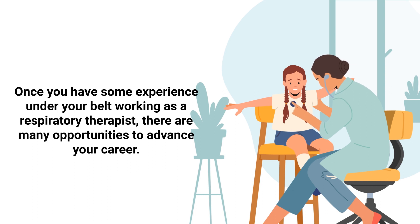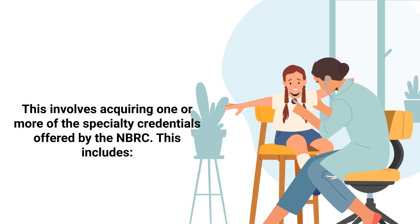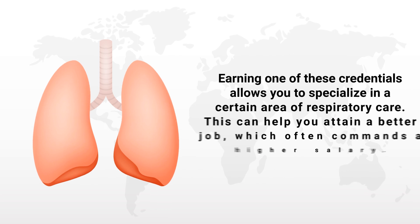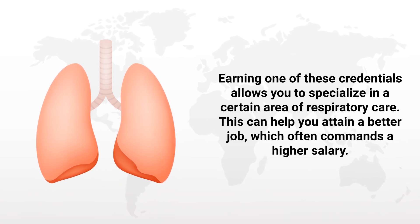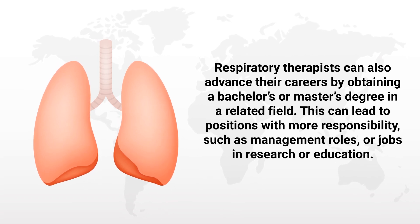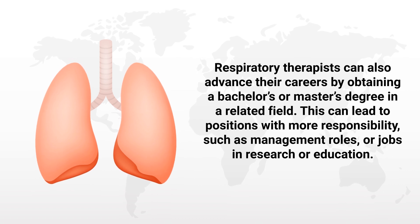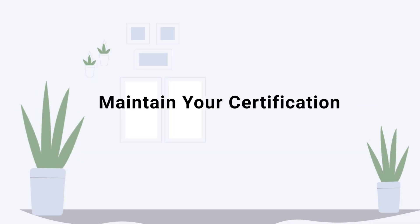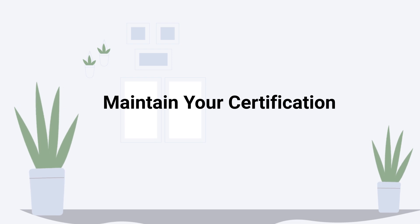Step twelve is to advance your career. Once you have some experience, there are many opportunities to advance as a respiratory therapist. This involves acquiring one or more specialty credentials offered by the NBRC, including the Adult Critical Care Specialist, Neonatal/Pediatric Specialist, Sleep Disorder Specialist, or the Certified/Registered Pulmonary Function Technologist. Earning one of these credentials allows you to specialize in a certain area of respiratory care, which can help you attain a better job and a higher salary. RTs can also advance by obtaining a bachelor's or master's degree, leading to management, research, or education roles.